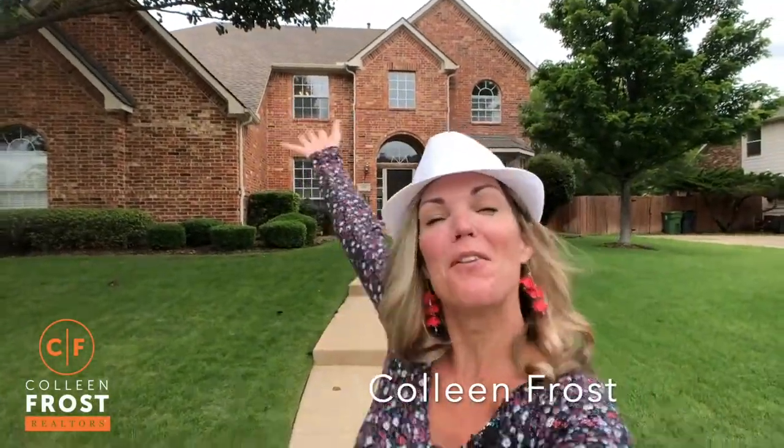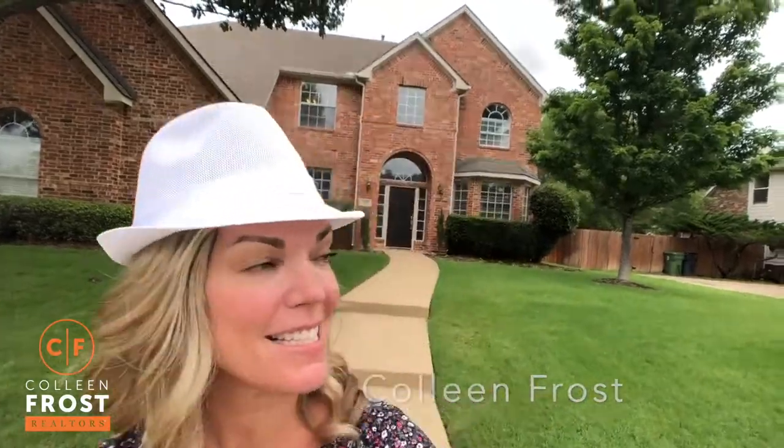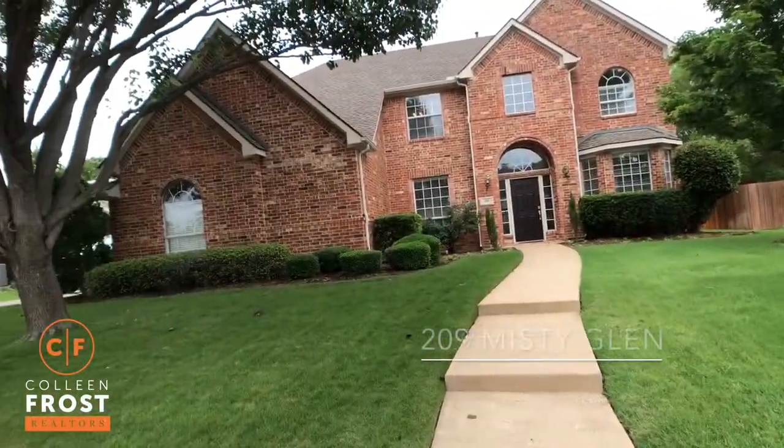Hi everyone, it's Colleen Frost. I want to welcome you home to our beautiful new listing in Murphy, Texas. We're at 209 Misty Glen.